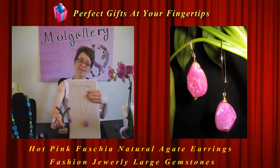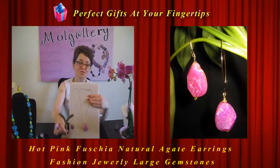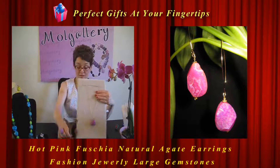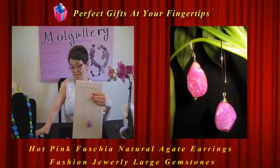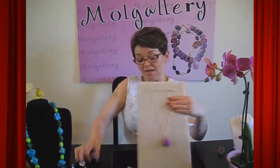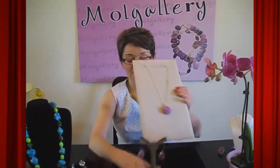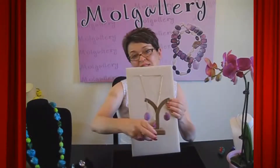You can buy the whole set, share with your daughter or girlfriend, or simply keep all three pieces in your jewelry bag. Wear them all together — pendant on your neckline, earrings, and ring on your finger — or wear them separately. It will look simply fabulous, an elegant set.